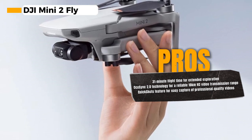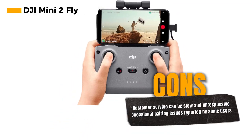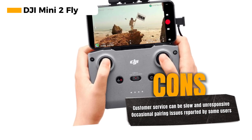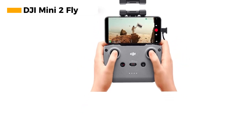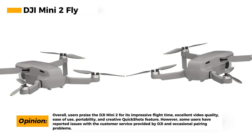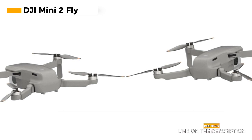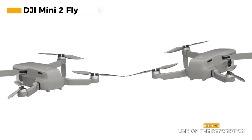The QuickShots feature adds a layer of creativity to your footage — with just a few taps, you can capture professional-quality videos with cinematic flair. The DJI Mini 2 is also lightweight and portable, making it easy to take on your adventures and a perfect travel companion for anyone who loves capturing moments from above. However, some users have reported issues with DJI's customer service, and a few have experienced pairing problems, though many find solutions through community forums or by reaching out to fellow DJI enthusiasts.